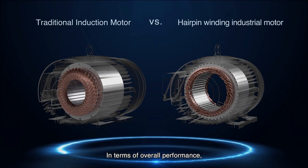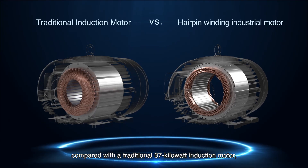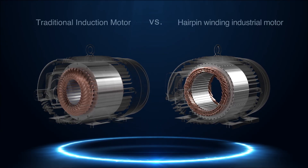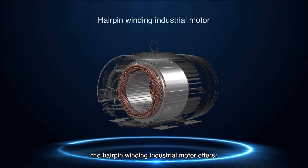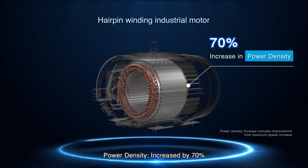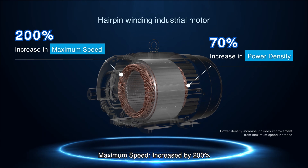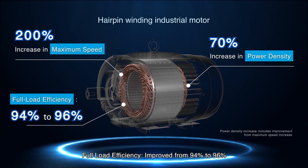In terms of overall performance, compared with a traditional 37-kilowatt induction motor, the hairpin winding industrial motor offers power density increased by 70%, maximum speed increased by 200%, and full load efficiency improved from 94% to 96%.